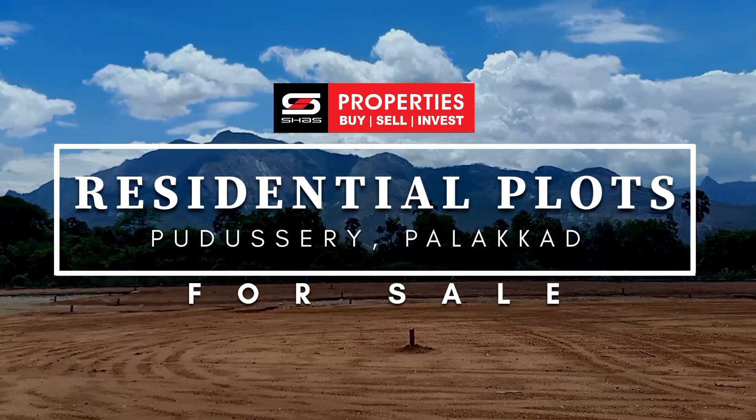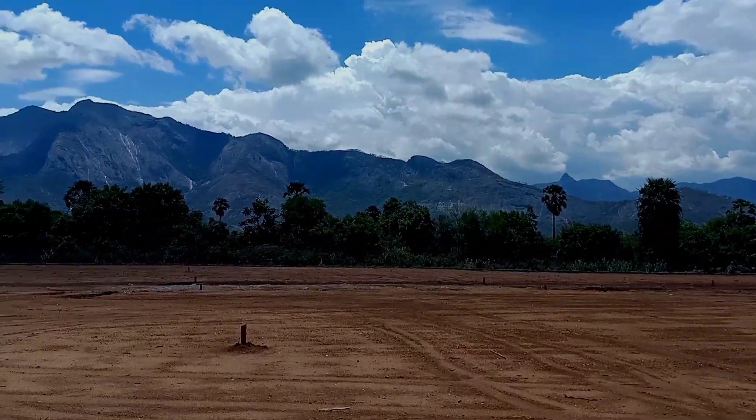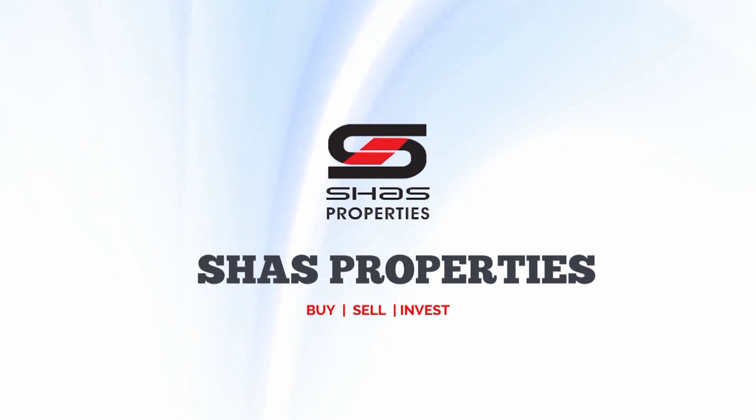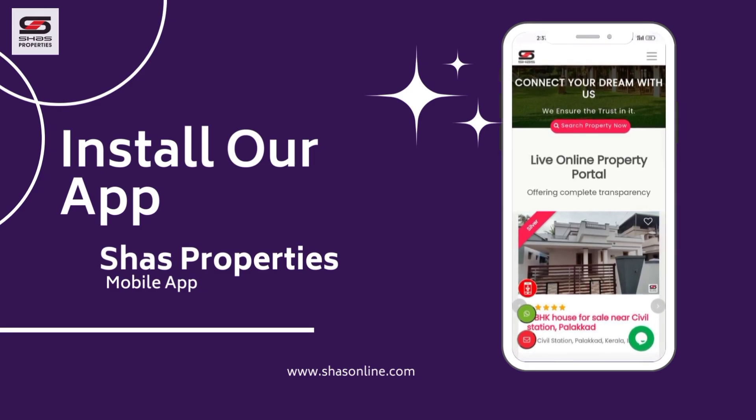Hello friends, welcome to Shaas Properties — more than 15 years of experience, 10,000 plus property collections, and 1,200 plus satisfied customers. The top online real estate agency in South India for buy, sell, and invest.